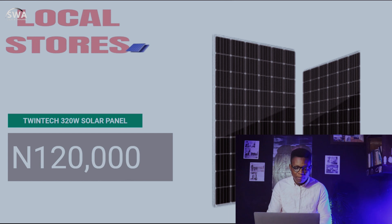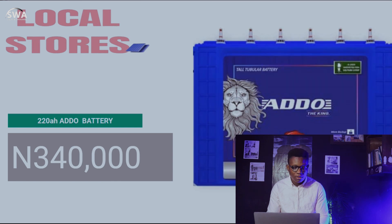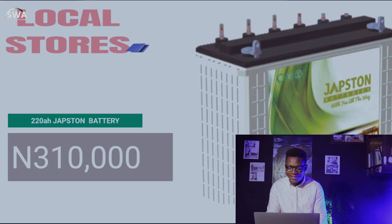The 60-amp MIV charger is 150,000 naira — go check that out. For local brands, not many prices have changed. These local brands — I'm not completely recommending them, just presenting them because you asked. Twintech 320-watt solar panel is 120,000 naira. Afri Power 220-amp hour battery is 340,000 naira. ADO 220-amp hour battery is also 340,000 naira — I've seen them advertised and even installed, and they have the same issues as any normal lead-acid battery.